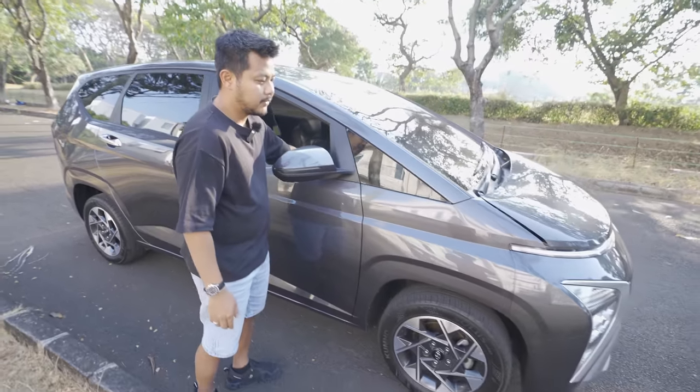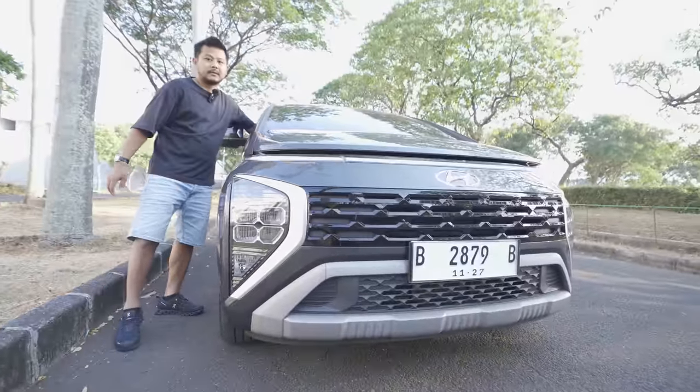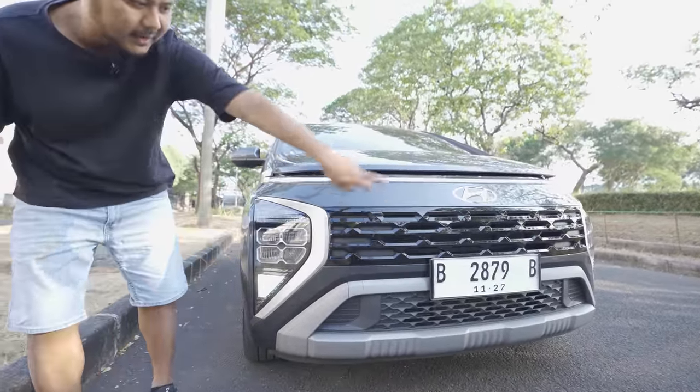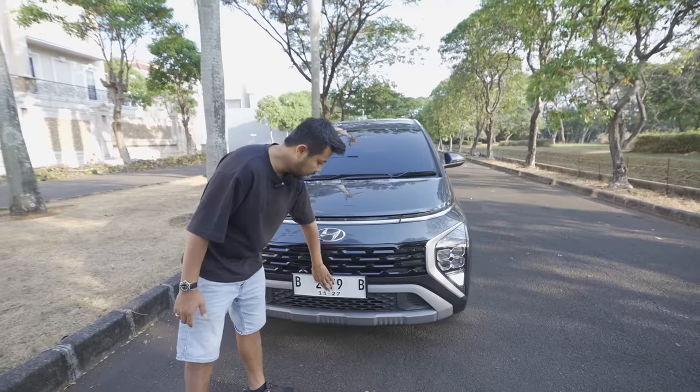The front lights have been upgraded. The fog lamps, originally yellow on both sides, have been changed to white. I considered chrome trim around the fog lamp area but decided to leave it as is.